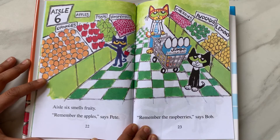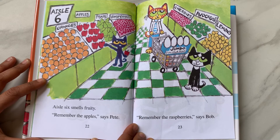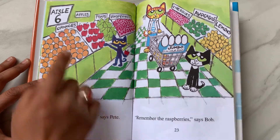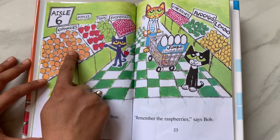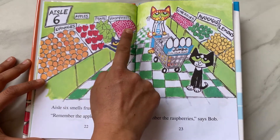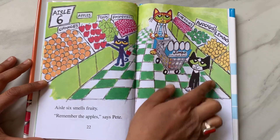Aisle 6 smells fruity. "Remember the apples," says Pete. "Remember the raspberries," says Bob. Because aisle 6 is the fruit aisle. They have oranges, apples, pears, raspberries, cherries, avocados, and lemons.